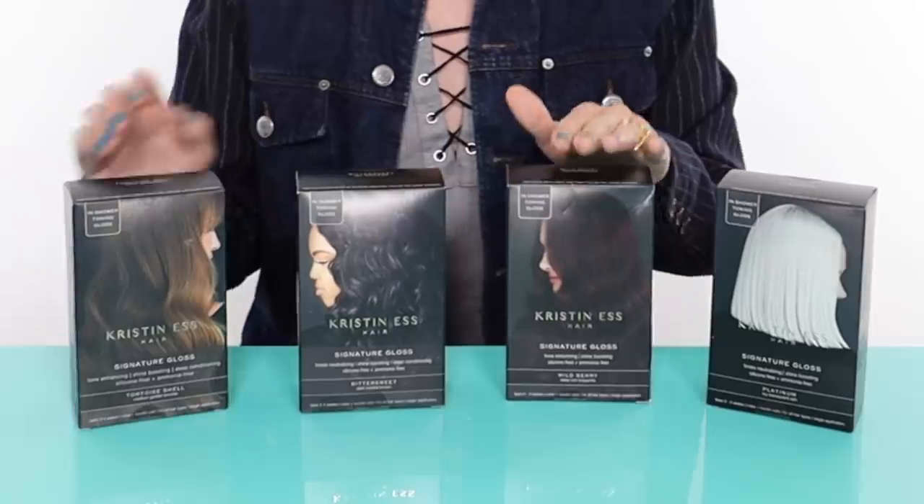If this works today, I finally have something to recommend that you can buy at a local Target for a small price tag. I'm excited about that because you guys are always asking me what's the best toner for my hair, and I've never had anything to recommend because using a toner is a complicated process sometimes and it can be kind of overwhelming when you go to a place like Sally's or any other beauty supply store. This seems pretty self-explanatory and easy. Let's find out if these actually work.